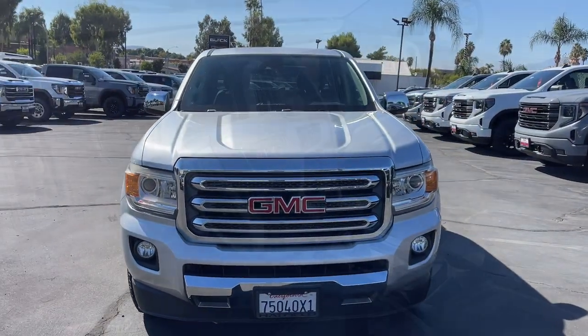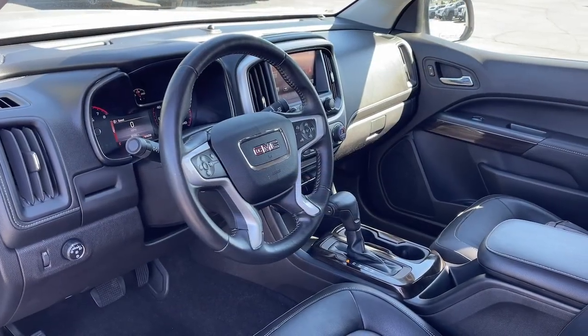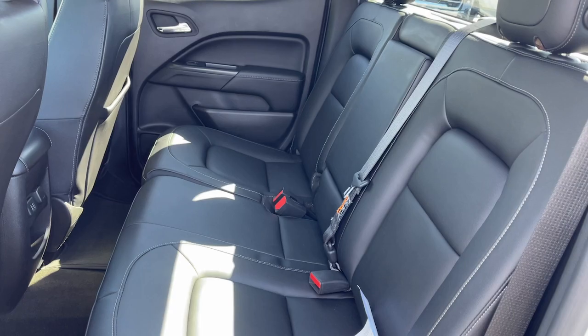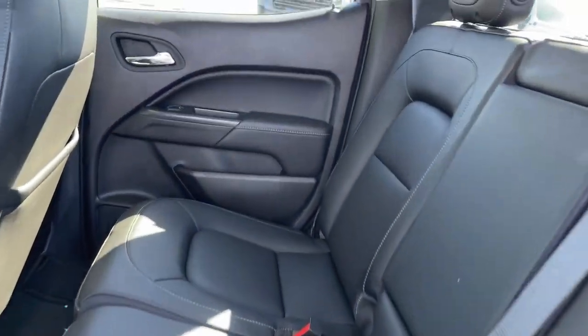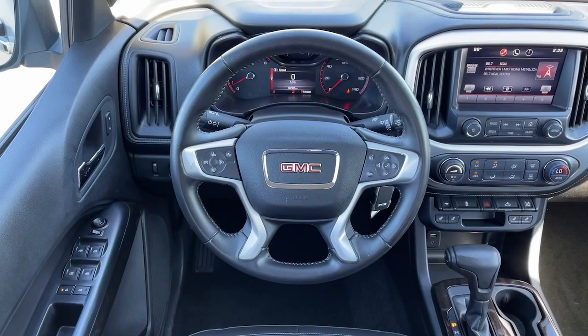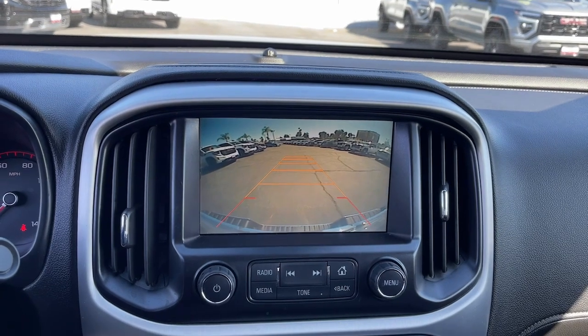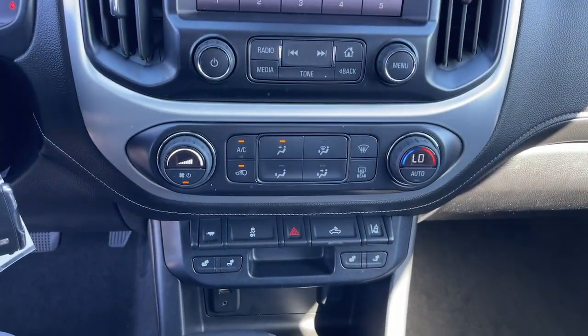The following are some of this vehicle's highlighted options: Pre-Collision System, Heated Driver Seat, Keyless Entry, Lane Keeping Assist, Power Passenger Seat, Heated Mirrors, Satellite Radio, Fog Lamps, Backup Camera, Steering Wheel Audio Controls. Feel confident and relaxed wherever the road takes you in this capable Canyon.